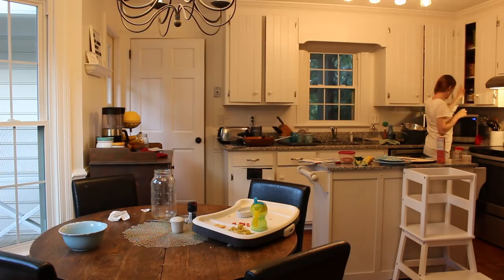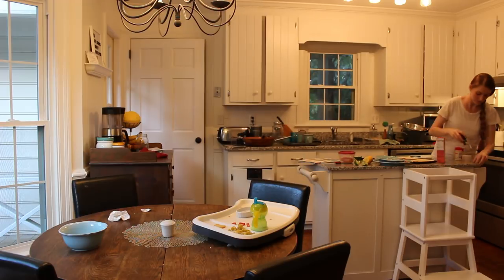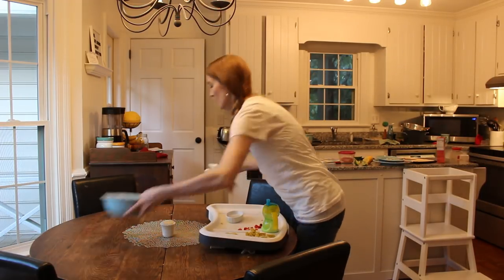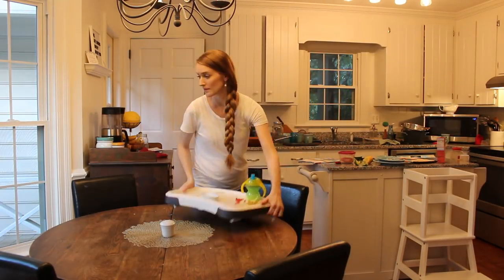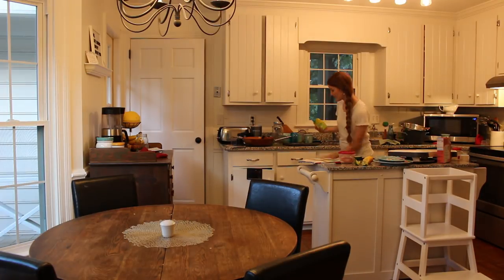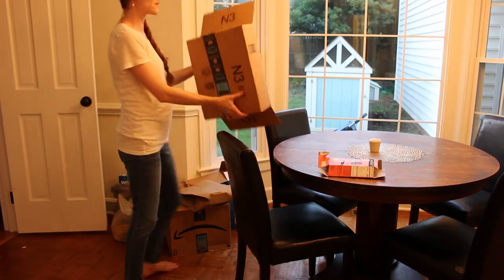That was kind of a deterrent for cooking Indian food, which we both love — the smells can just stick around. But having these solutions has really just opened up our horizons as far as what we cook.